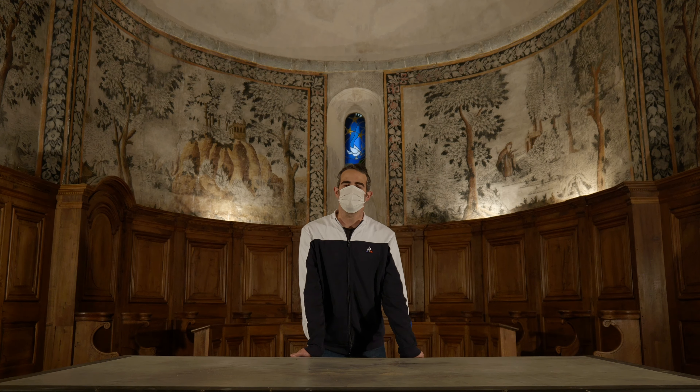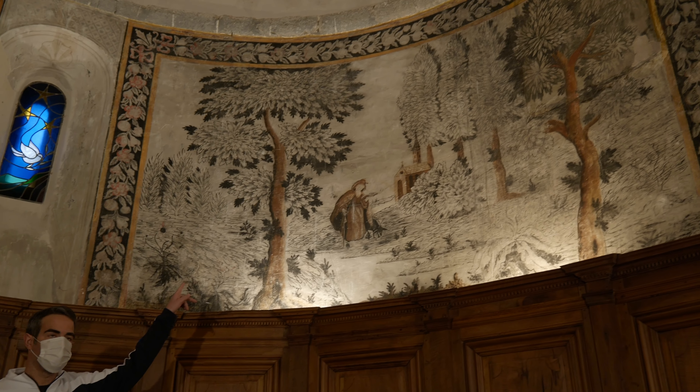Surmontées d'une remarquable fresque de la même période, encadrant un vitrail et sa gracieuse colombe. Sur cette fresque, nous pouvons découvrir notamment Saint Jean et Saint Antoine avec son cochon.